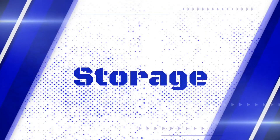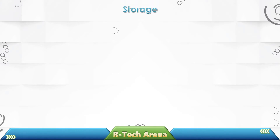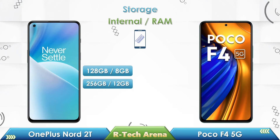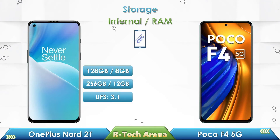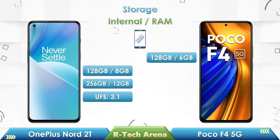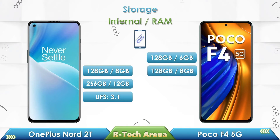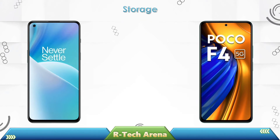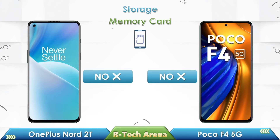Friends, let's compare the storage between these two phones. OnePlus Nord 2T comes with two variants: 8 GB RAM with 128 GB storage, and 12 GB RAM with 256 GB storage. Poco F4 comes with three variants: 6 GB RAM with 128 GB storage, 8 GB RAM with 128 GB storage, and 12 GB RAM with 256 GB storage. Neither phone comes with a memory card slot.